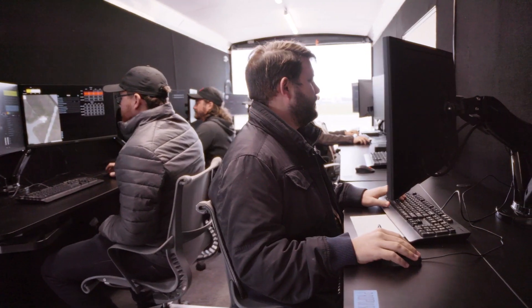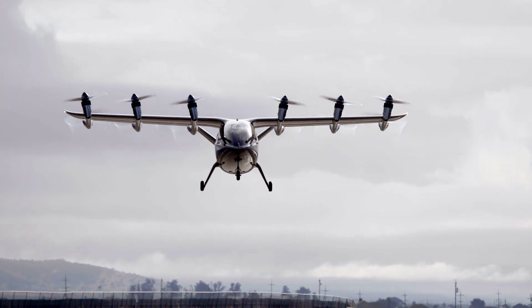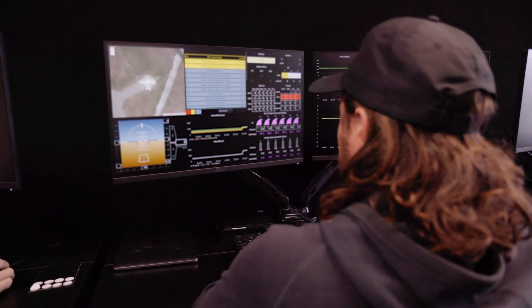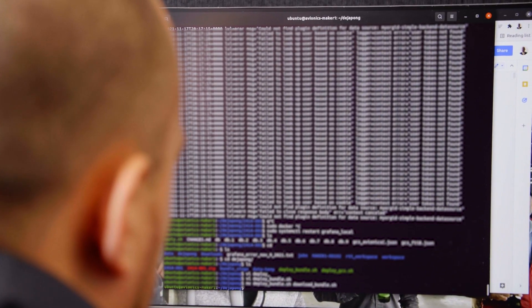During our test flights with Maker, we're doing intense data monitoring to help us get a deeper understanding of how all the systems work together, and it's a lot of data. For Maker, we have four flight computers that control 12 propellers and 10 control surfaces over two communication networks.